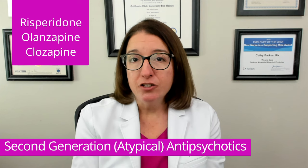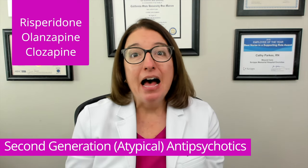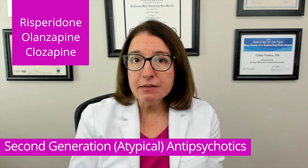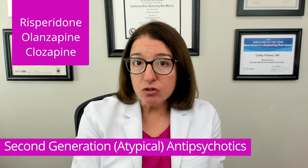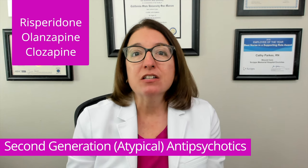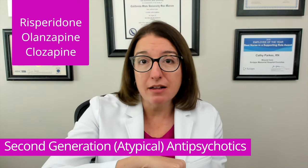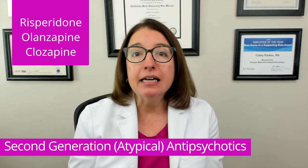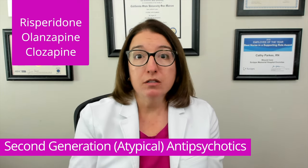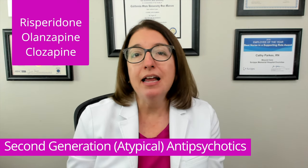Unlike typical antipsychotic agents, atypical antipsychotic agents carry a much lower risk for EPS and NMS. However, they still have serious side effects, including an increased risk for type 2 diabetes, weight gain, elevated cholesterol, anticholinergic effects, decreased libido, sedation, increased risk for seizures, neutropenia, and agranulocytosis — a decrease in white blood cells. As the nurse caring for a patient on an atypical antipsychotic agent, you want to monitor their blood glucose levels due to the risk for type 2 diabetes, and monitor for signs of infection due to the risk for neutropenia and agranulocytosis.